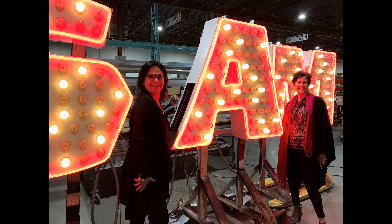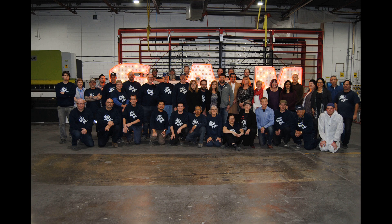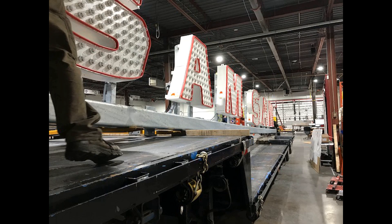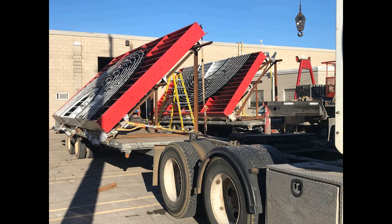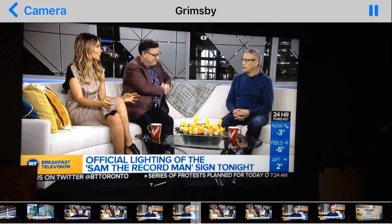Friends and business acquaintances wanted a selfie with the famous sign — what is a large project without a photo op of our proud staff members? Time to load the truck and start the installation process of the extravagant Sam the Record Man sign. Ironically, the sign was installed right across from City TV, and they contacted Tony Bianchi to come on the breakfast television show to discuss the background of the famous sign to their viewers.